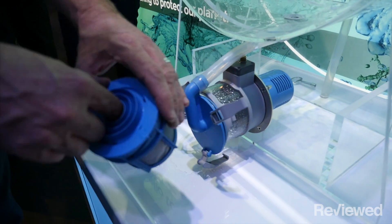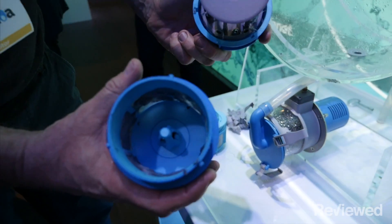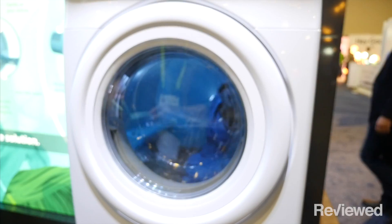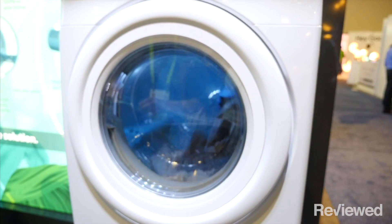You have to clean it periodically, but to me that's a small price to pay for keeping the environment safe. The folks at Xeros tell me that they have met with a bunch of major manufacturers — names you've probably heard of — who want to license their technology, and I wouldn't be surprised if in two or three years every washing machine cleaned with beads.